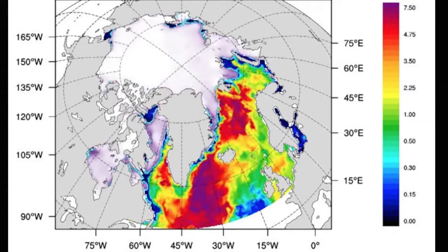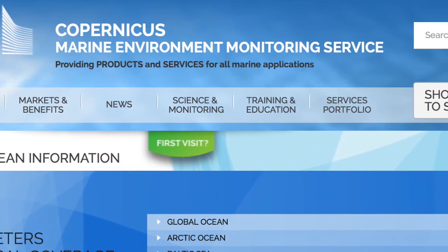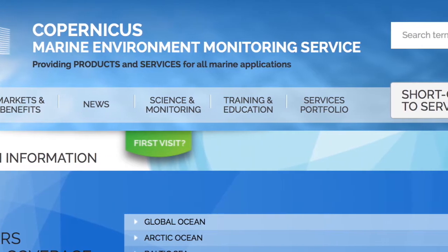We put this data on a portal. This is the Copernicus Marine Environment Monitoring Service, CMEMS.